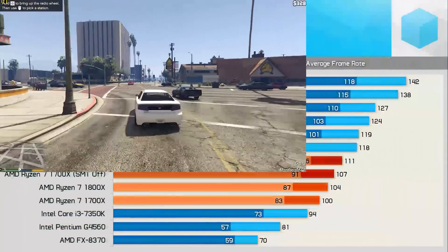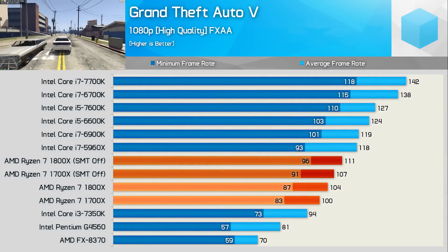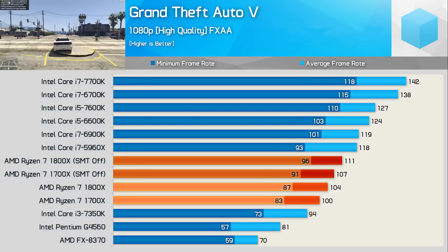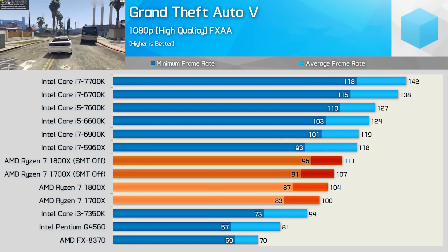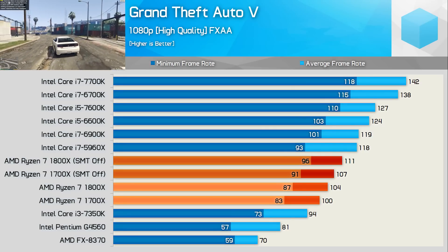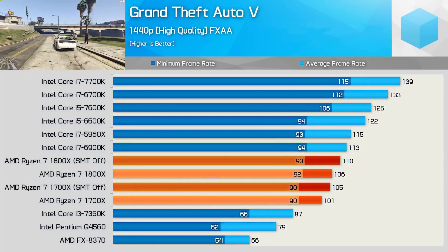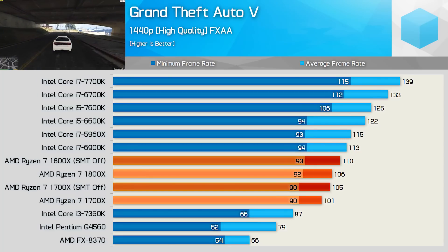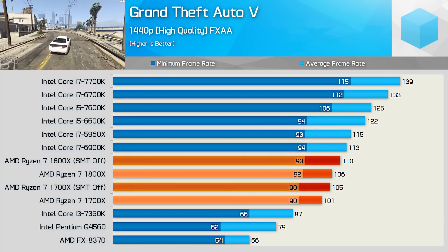The Ryzen CPUs look average at 1080p when compared to the 6900K and Core i5 and Core i7 Kaby Lake CPUs in Grand Theft Auto 5. Ryzen was faster with SMT disabled in GTA 5 though the gains weren't large enough to better their position. At 1440p Ryzen does look more competitive, and with SMT disabled the 1800X roughly matches the 6900K.